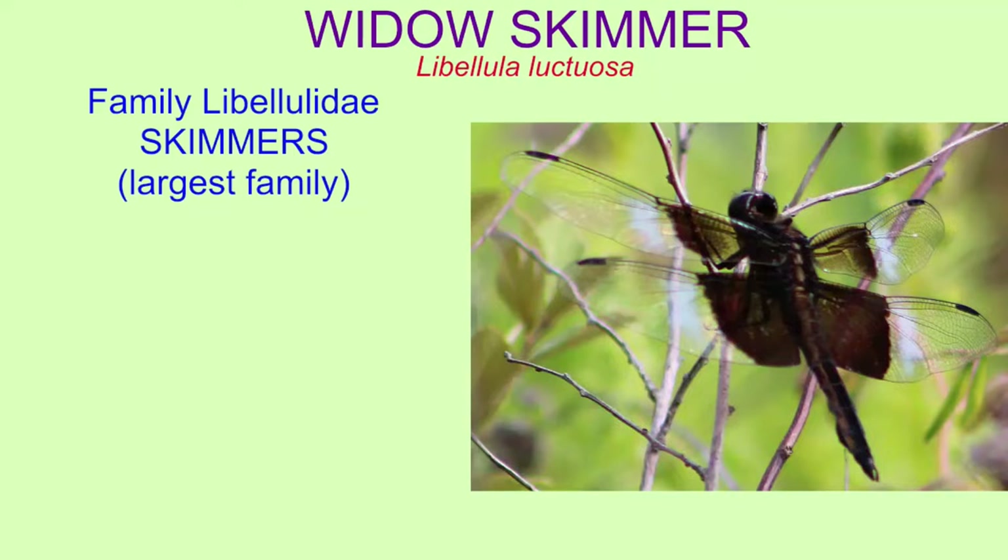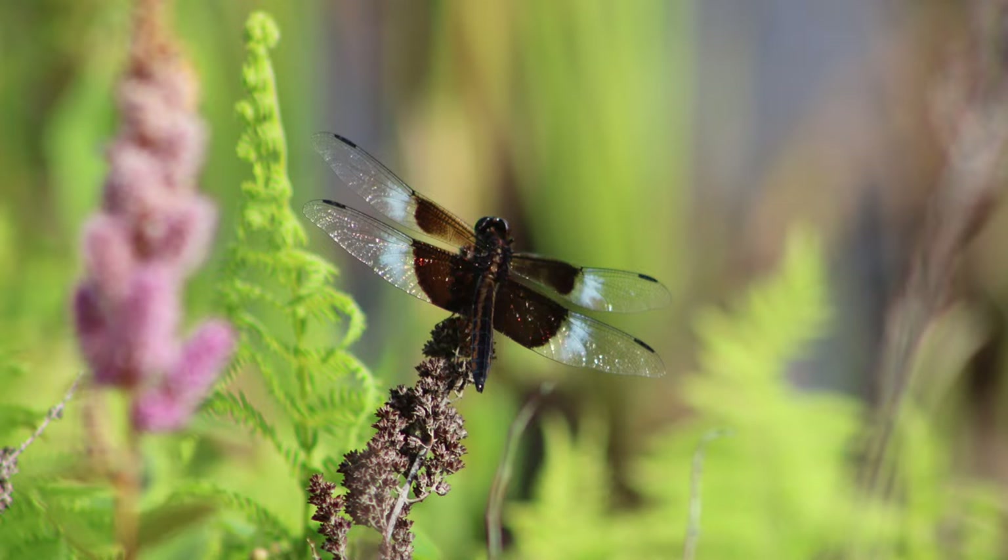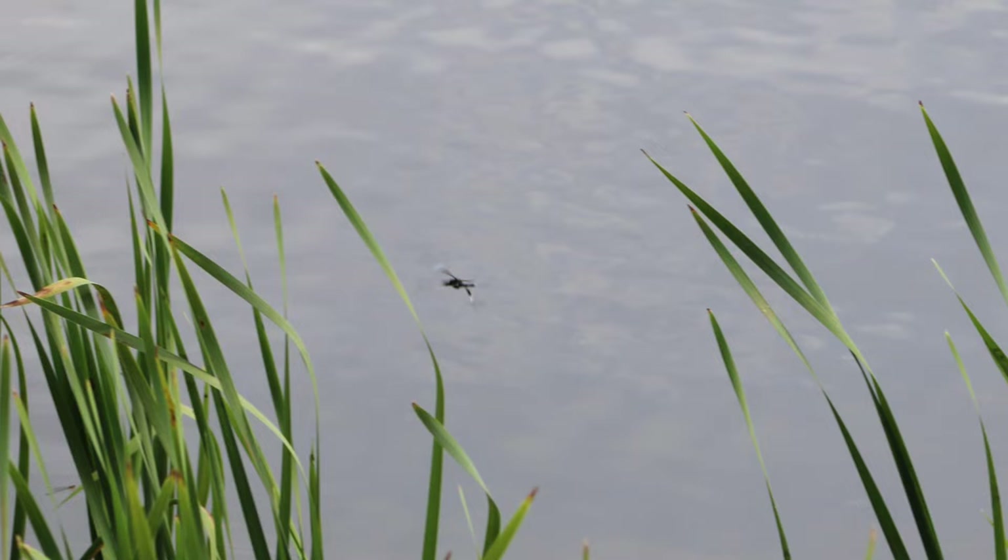The skimmer dragonflies represent the family Libellulidae, which is the largest family of dragonflies. They possess large eyes which contact each other, and most species are sexually dimorphic, with males and females having different coloration patterns.